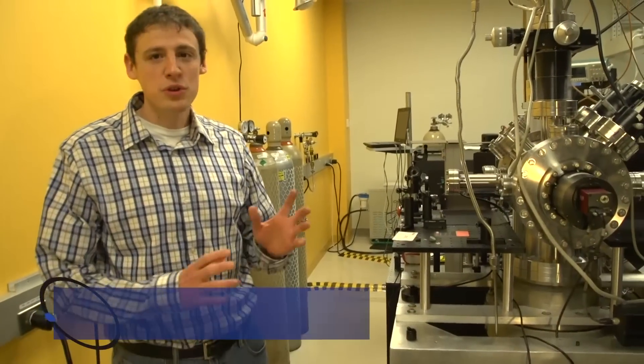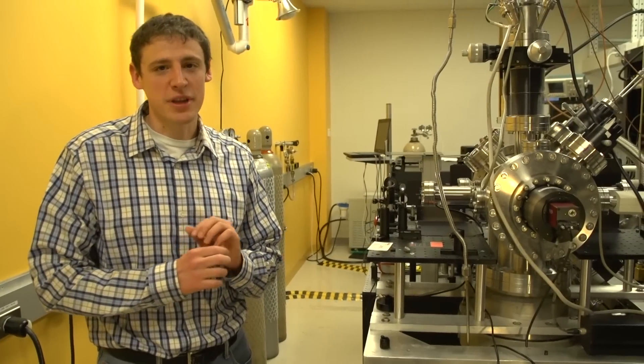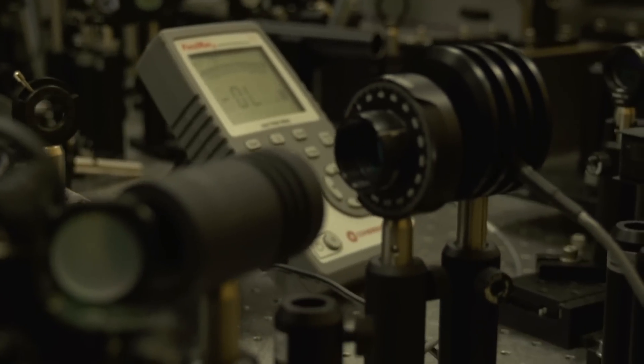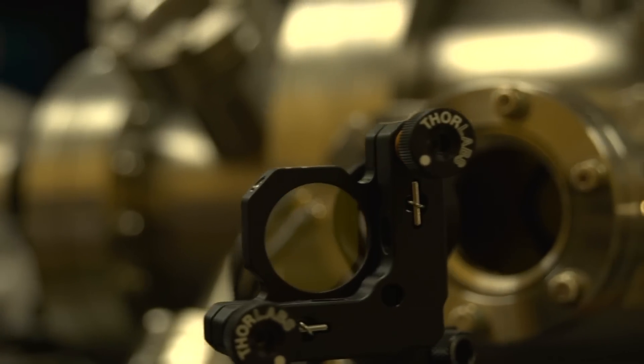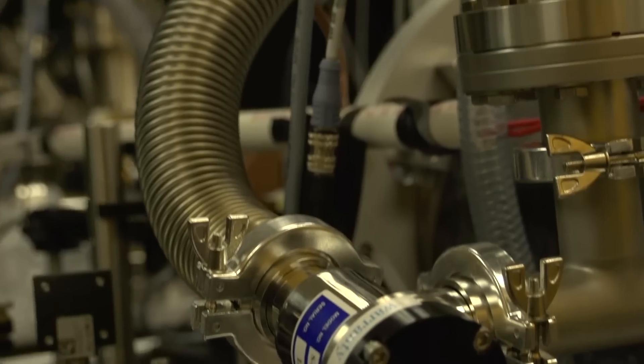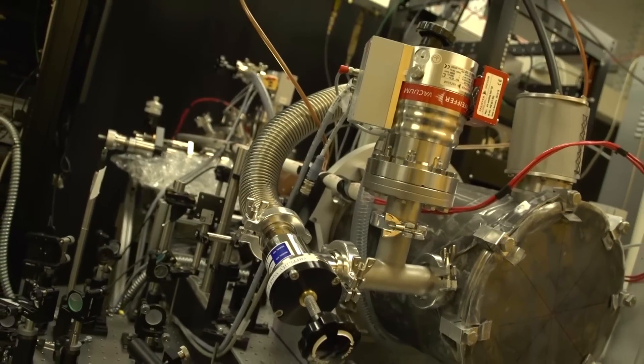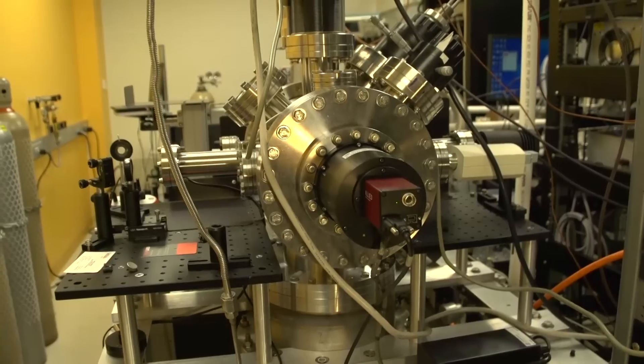So what we do here is we generate very short pulses of electrons, and we use that to look at the structure of molecules on very short time scales. And what we want to do is use the Archimedes laser to make even shorter pulses that will allow us to look on shorter time scales. Here's our current experiment, and here's where we take our data.